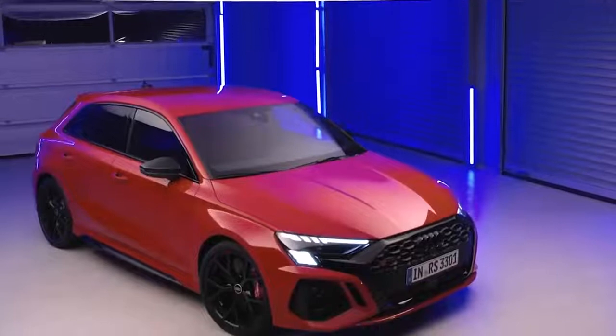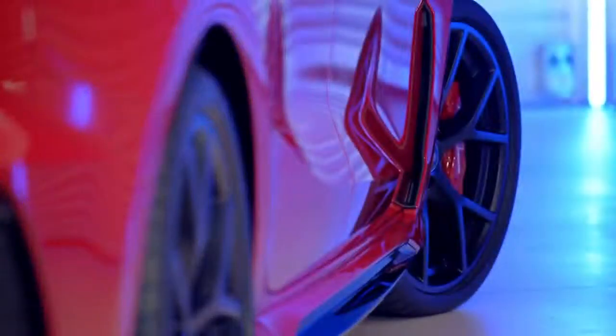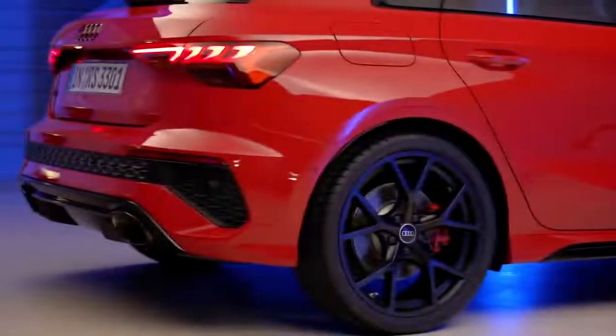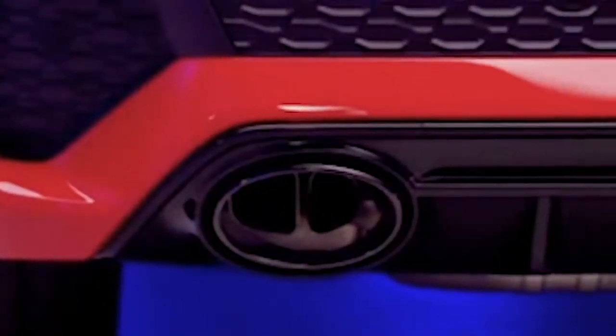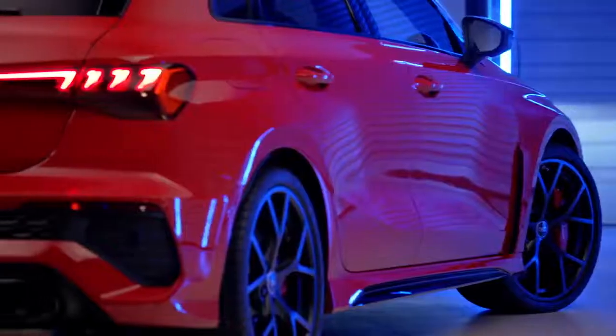This sporty body kit isn't just for show — the vents behind the front wheels help smooth the airflow around the car to reduce drag. However at the back I'm not entirely sure that diffuser is actually doing anything, and those massive oval exhausts actually have two smaller pipes hidden inside. So there's still a little bit of fakery going on, which is a bit of an Audi trademark.